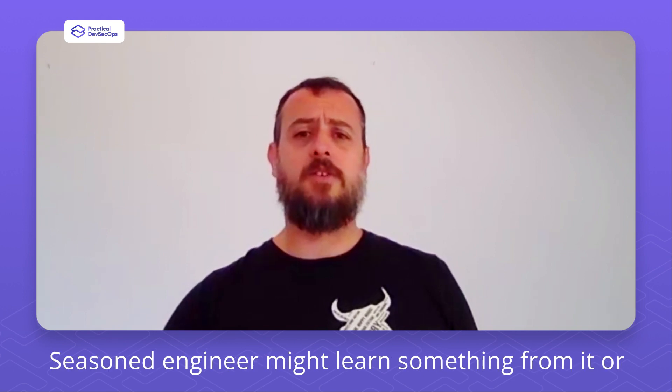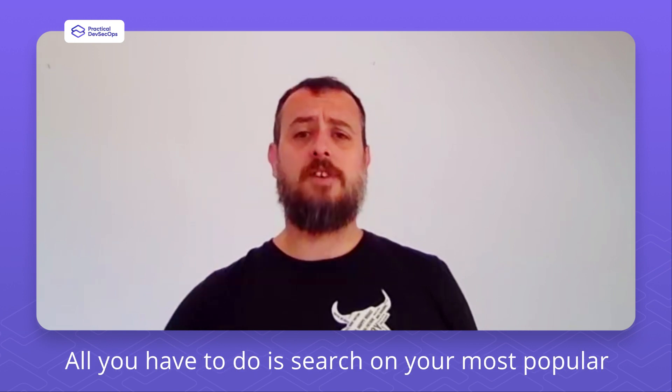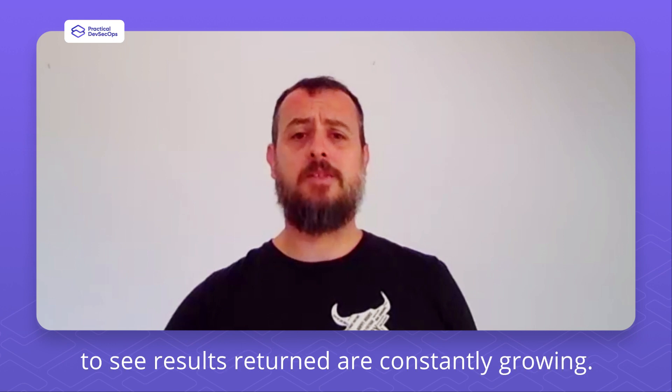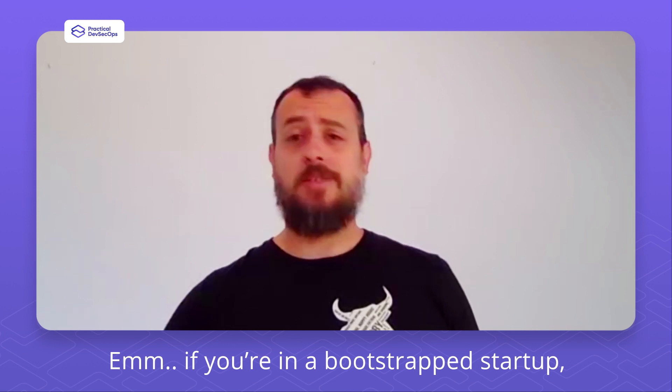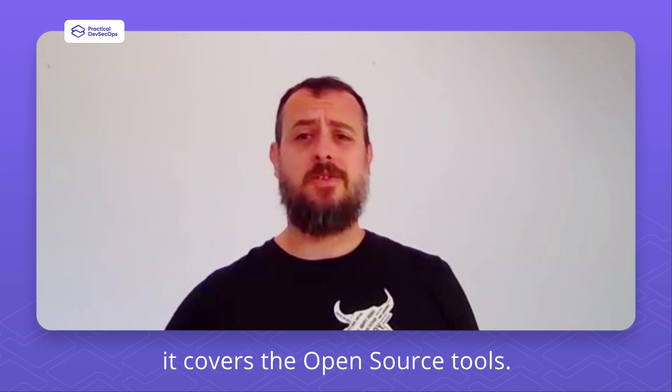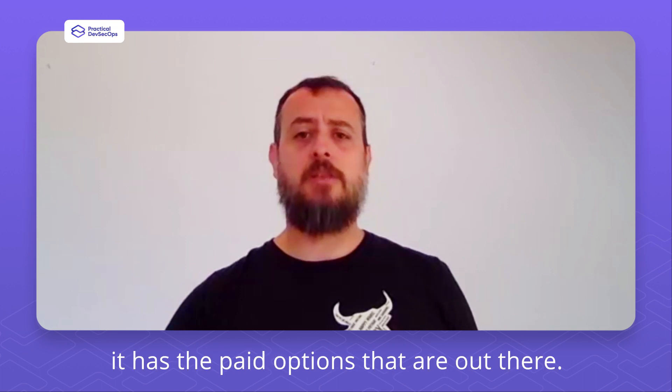Seasoned engineers might learn something from it, or if you just started your engineering career, I think it'll put you ahead of the curve. All you have to do is search on your most popular job board for DevSecOps to see that results are constantly growing. If you're in a bootstrap startup, it covers the open source tools. If you're working for a larger organization with the budget, it has the paid options that are out there.